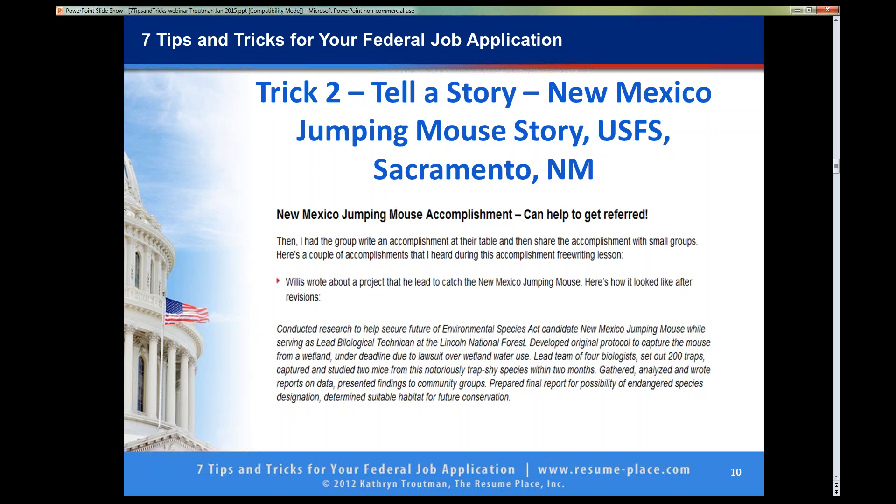Studied and captured two mice from this notoriously trap-shy species within two months. Gathered, analyzed and wrote reports on data. Presented findings to community groups. Prepared the final report for the possibility of endangered species designation and determined suitable habitat for future conservation. That is a story — and it would go into job block one for the summer of probably 2012. That was one of his accomplishments. And this story would address the KSA for the ability to lead a team, the ability to manage a biological study, and the ability to research for the Environmental Species Act.